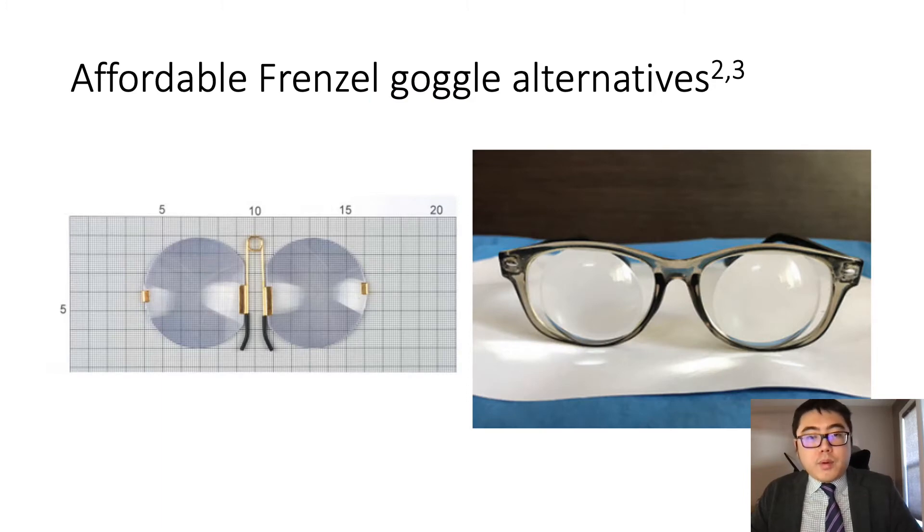There are more affordable alternatives to Frenzel goggles. Bayer et al. designed take-away goggles made of prisms and a metal clamp to clip the lenses onto a patient's nose. Another design consists of a regular spectacle frame with 20 diopter lenses built into it. However, while these options are affordable and portable, the alternatives cannot adjust for different head sizes and also lack an internal light source.